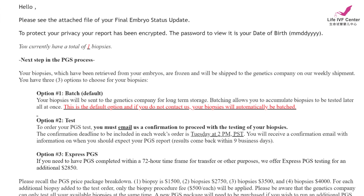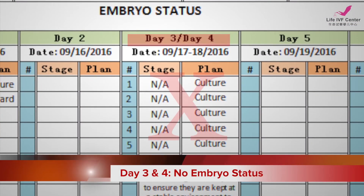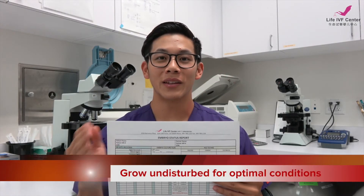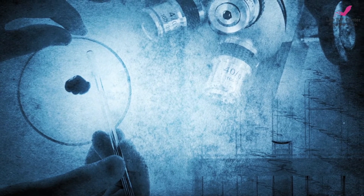If you did PGS or pre-implantation genetic screening, there will be clear instructions included with your email. You'll also notice that day three and day four don't have a status update. This is because we let the embryos grow undisturbed and in peace. Think of it this way: if you were the embryo, you'd be growing in a dark cave, and then out of nowhere a giant would pluck you out, look at you, and put you back. That would be very disturbing — that's why we don't do it.